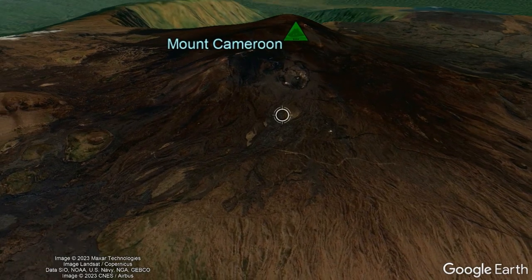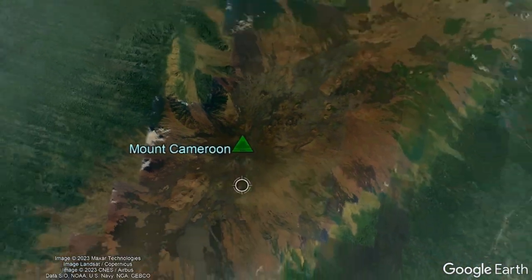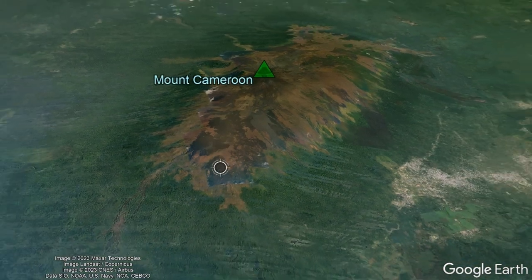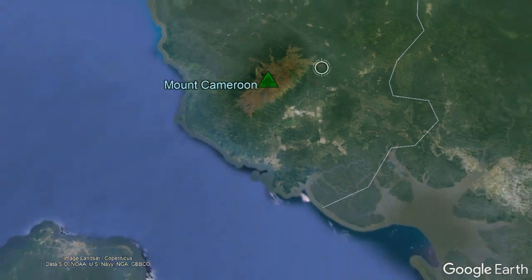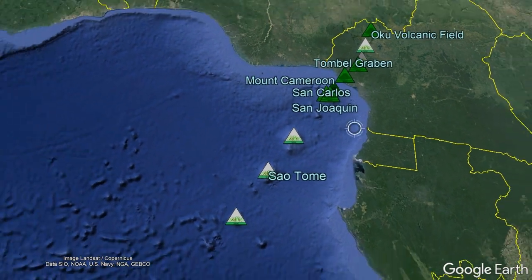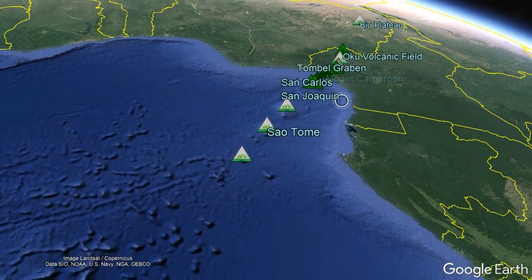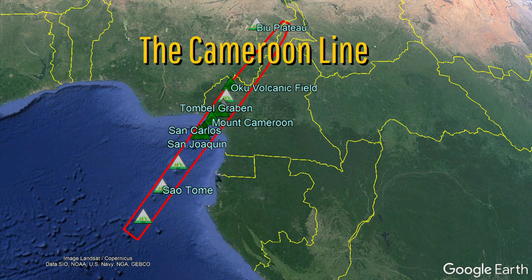The reason why Mount Cameroon exists is somewhat interesting. Zooming out, you might notice that Mount Cameroon is highly elongated to the northeast and southwest, and quite narrow in a perpendicular direction. Zooming out further, we can see that this parallels with an extinct secondary peak known as Little Cameroon, but also a series of active and extinct volcanoes that stretch across other portions of Cameroon, Equatorial Guinea, and São Tomé and Príncipe. Altogether, this 1,800 kilometer long trend is known as the Cameroon Line.